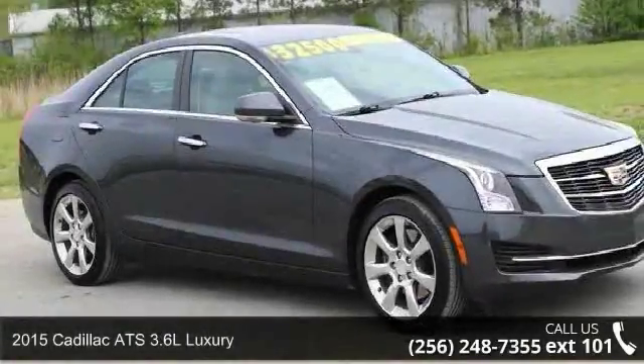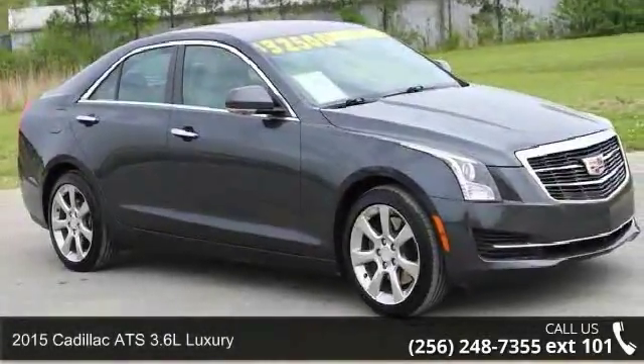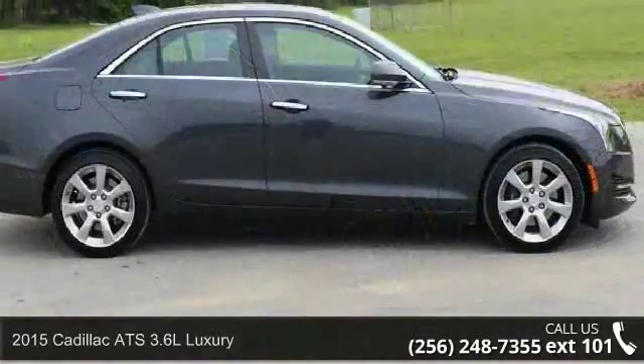Check out this 2015 Cadillac ATS. If you are looking for a first-class ride, you have found it.